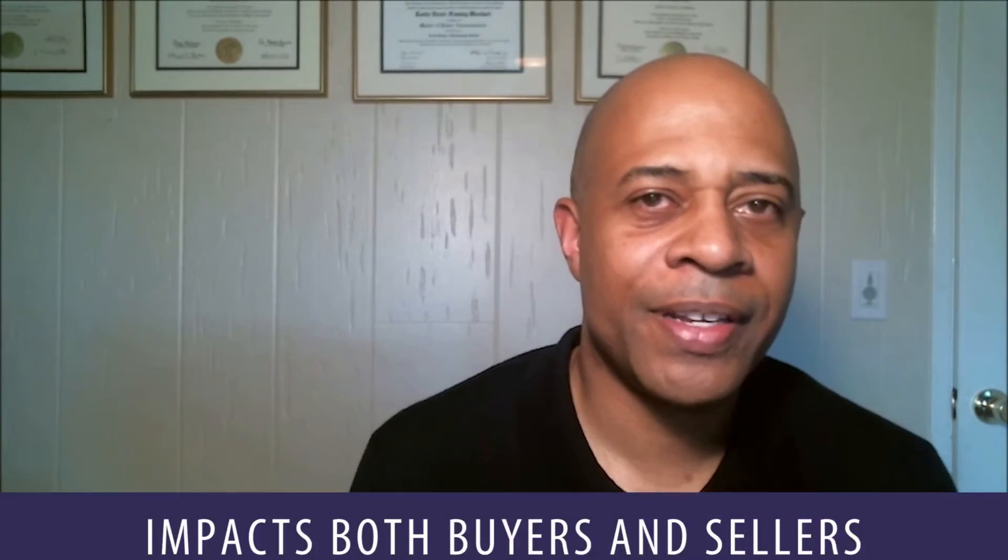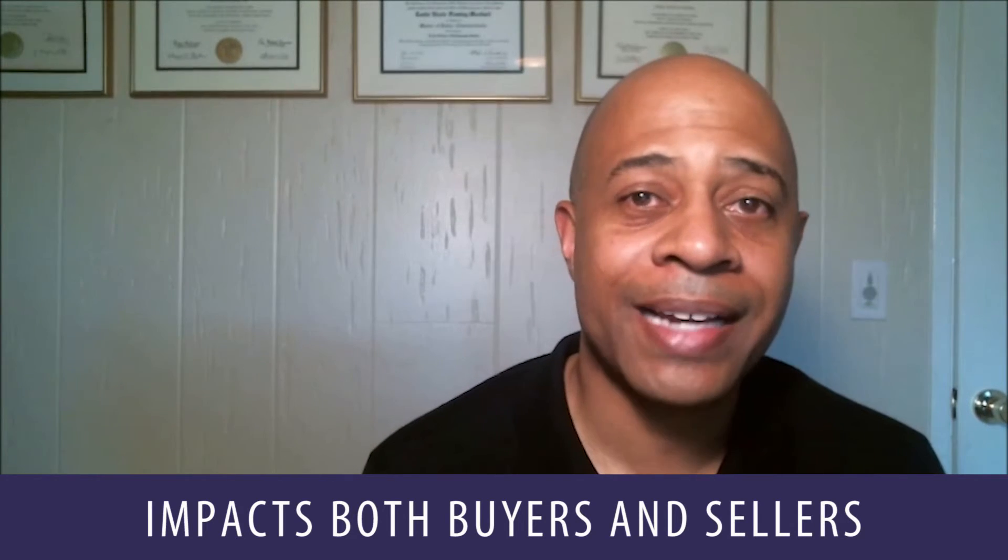This impacts, obviously, buyers, but it also impacts sellers. An increase in interest rates impacts the number of people who can potentially qualify to buy your property. If you have questions about this or any other real estate questions, please feel free to email me or give me a call. I do appreciate your time. I also want to thank Chris Dyer of Gilt Mortgage, who provided some of the background information for this video blog. Thank you for your time, and I look forward to working with you to solve your real estate needs.